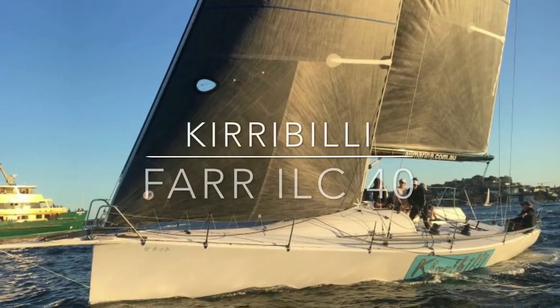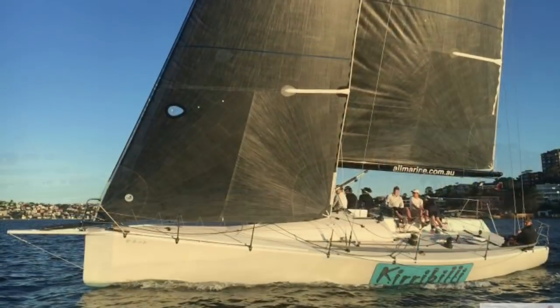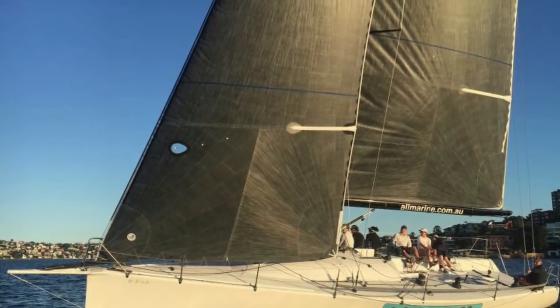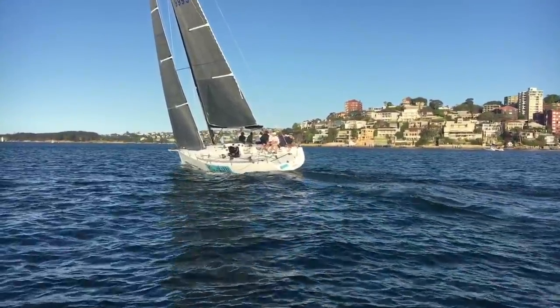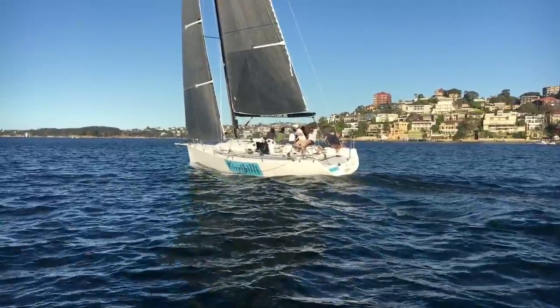Hi everyone and welcome back to Yachty. Today we are on Sydney Harbour again and we're having a look at Kirribilli, a beautifully kept and professionally maintained Cookson built and Far designed ILC 40.